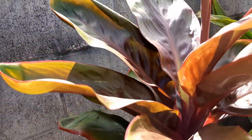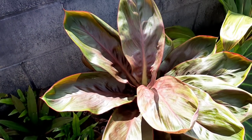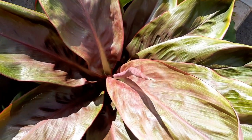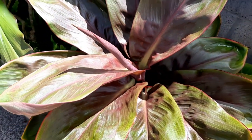Moving on, this one is called Lady in Waiting. The coloring has changed a bit since I got it — it all depends on how much sun they get. More or less sun really affects the coloring of them.